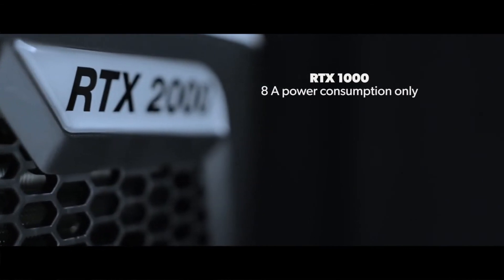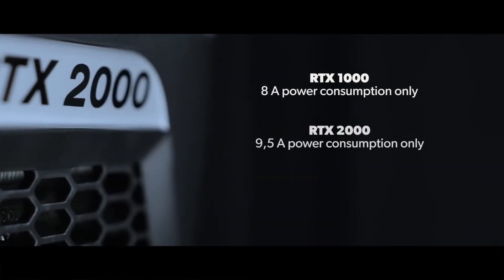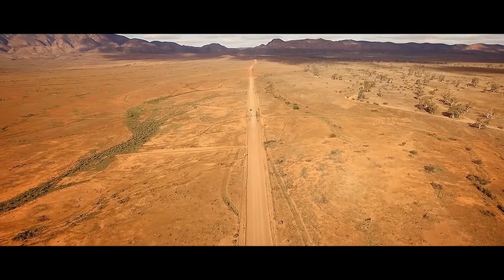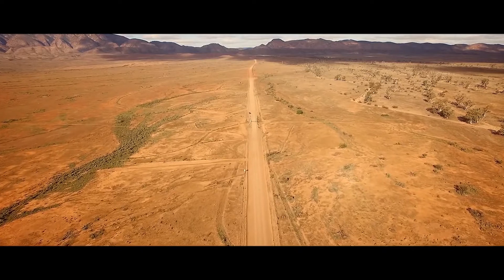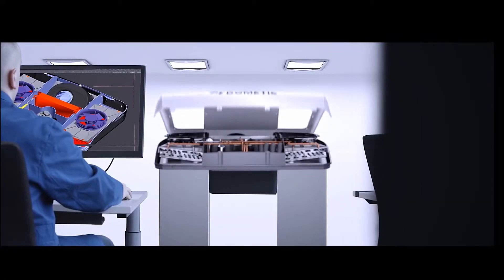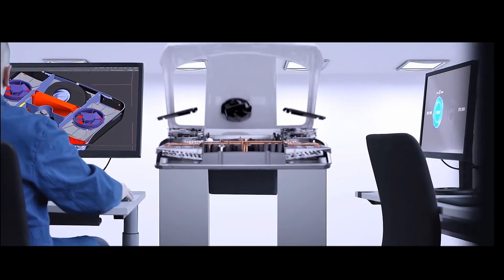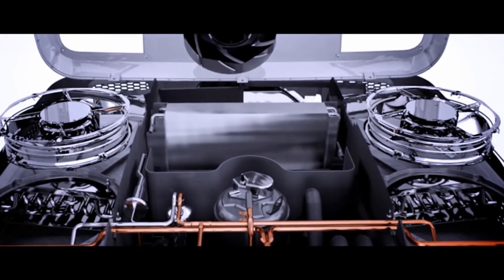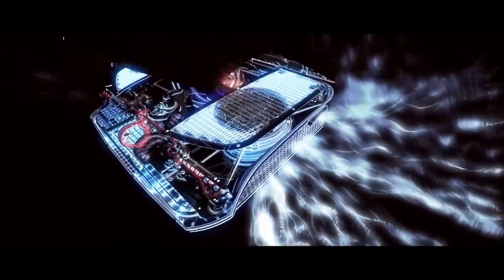Despite the performance, the RTX consumes little energy — a mere 8 or 9.5 amps in eco mode, depending on the model. We have tested and proven this in the extreme heat of Australia's outback. The power comes from the heart of our Cool Air: a new, whisper-quiet, variable-speed inverter compressor with an all-new control system inside.